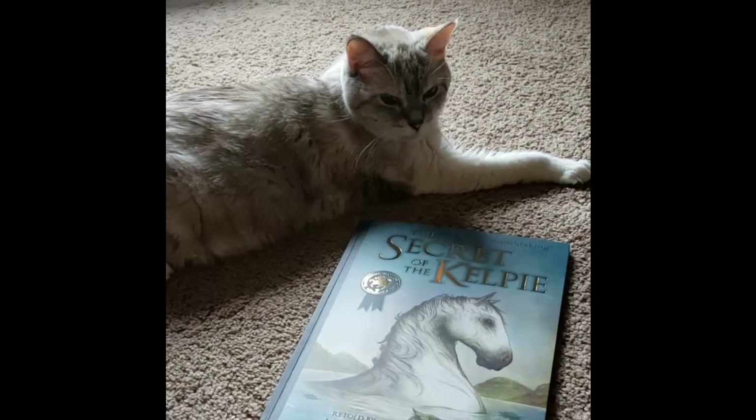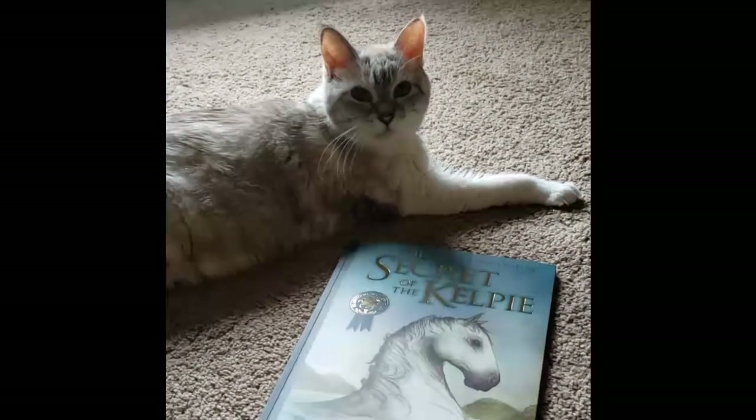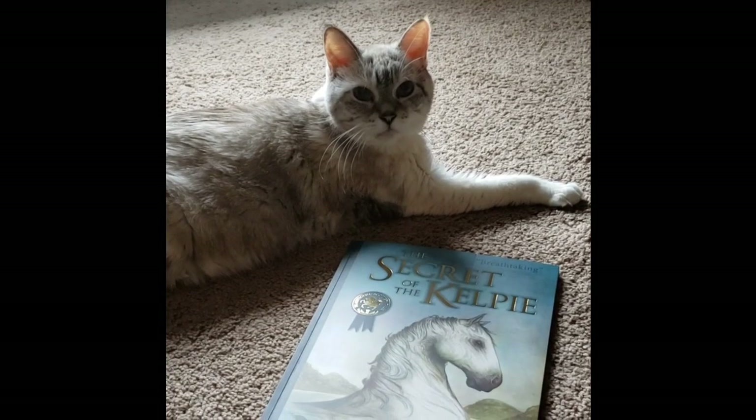Blanket, you want to read a story? Should we read a story? Okay, let's do it.